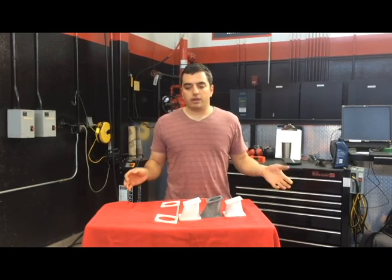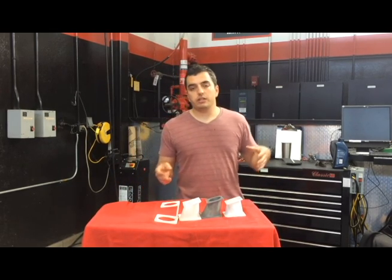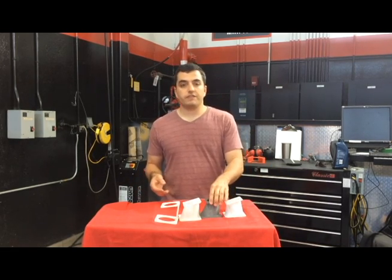Now, while we're not necessarily sure the throttle body is going to make any more power, what is important is the ability to quickly and efficiently adapt the throttle body — which is plug and play otherwise — to the car, which obviously doesn't fit flange-wise.